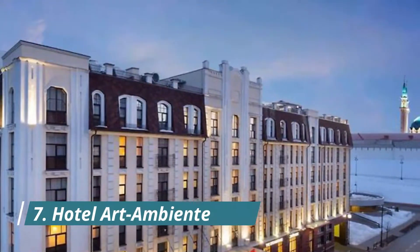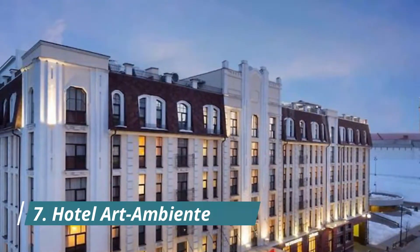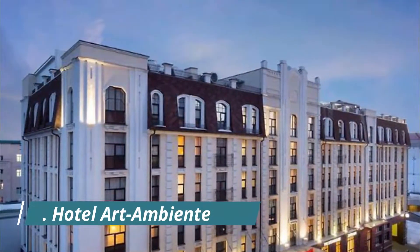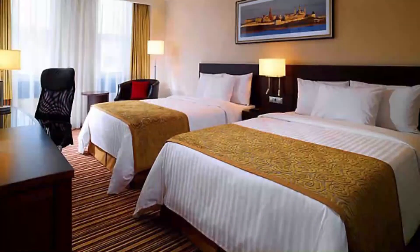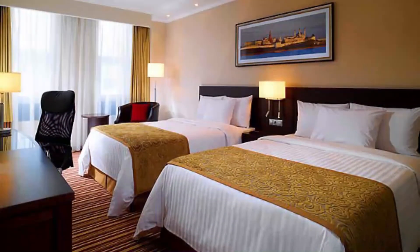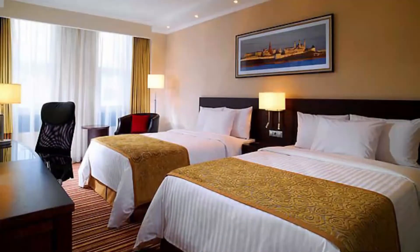Number seven: Hotel Art Ambiente. Located five minutes' walk from Hagen town center, this family-run hotel features free Wi-Fi and rooms with cable TV. It is an eight-minute walk from Hagen central train and S-Bahn station. Very clean and cozy, amazing location next to the main station.